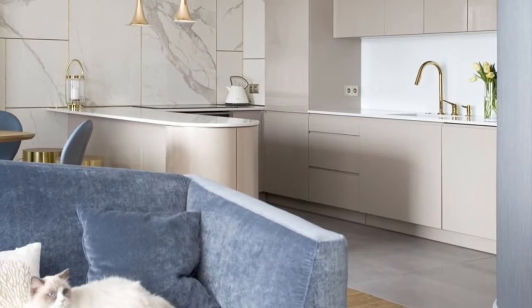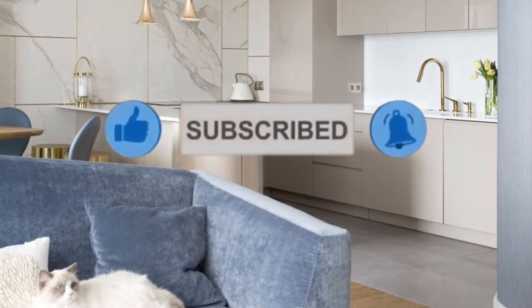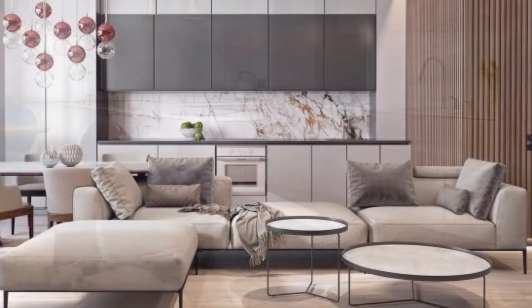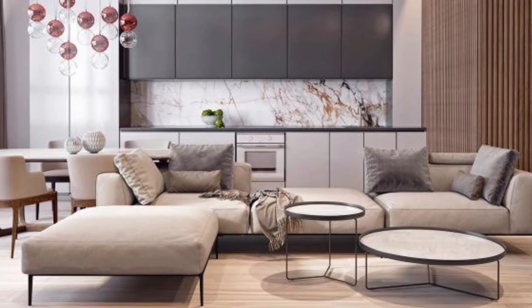If you are new to the channel, please kindly support us by liking this video, share it with your friends, and subscribe for more updates. Don't forget to click the bell icon so that you will not miss a notification. Without wasting much of your time, let's get started!